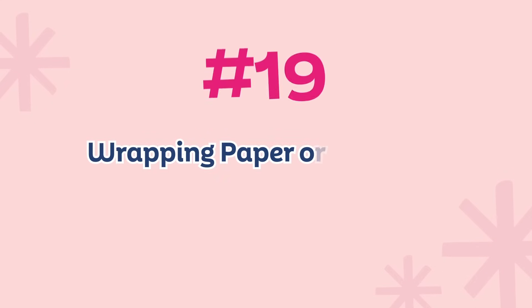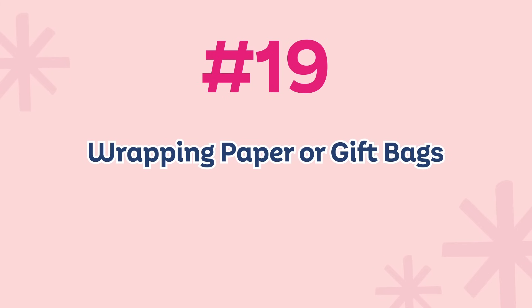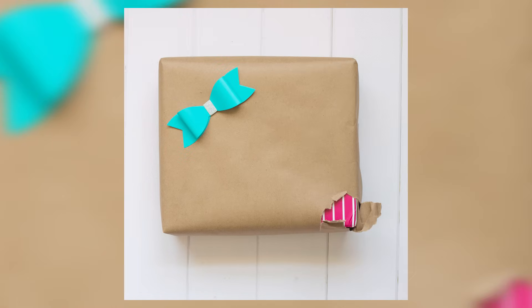Number nineteen: get rid of any extra wrapping paper, gift bags, or wrapping supplies. A lot of us save those things — I'm like, oh, we might use this gift bag someday. That's fine if you reuse some of them, but I want you to have a system and a container. Take the biggest gift bag and put all the gift bags inside it — that's your container. Once it's full, you have two choices: discard the new ones you get, or swap out ones you like better. But you can't just keep letting the collection grow. Get rid of any extra wrapping paper, wrapping supplies, and gift bags you're not going to use.